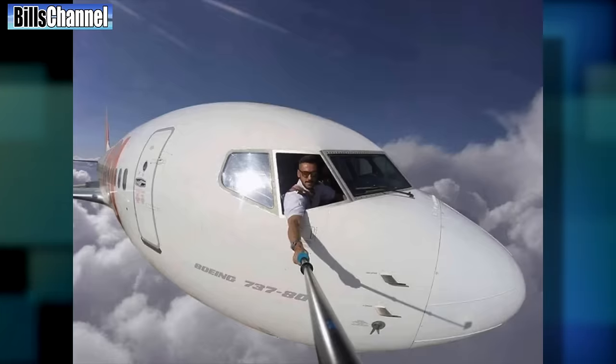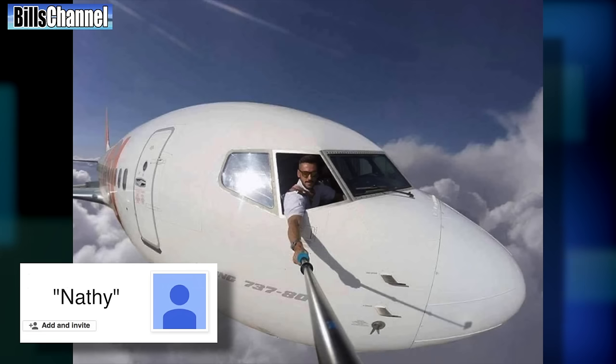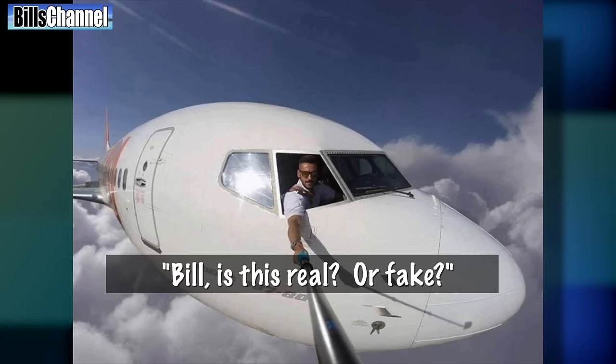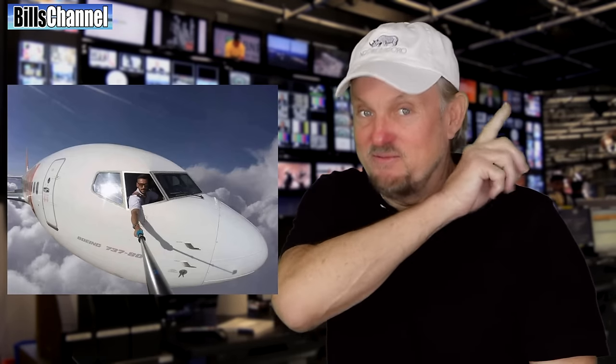Next we have this picture that claims to show a pilot getting a selfie of himself in mid-air. It was sent in by Natalie FanFam, who just asked: 'Bill, is this real or fake?' I know what the answer is, but first let's see what you eagle eyes out there think. Go ahead and vote right now.